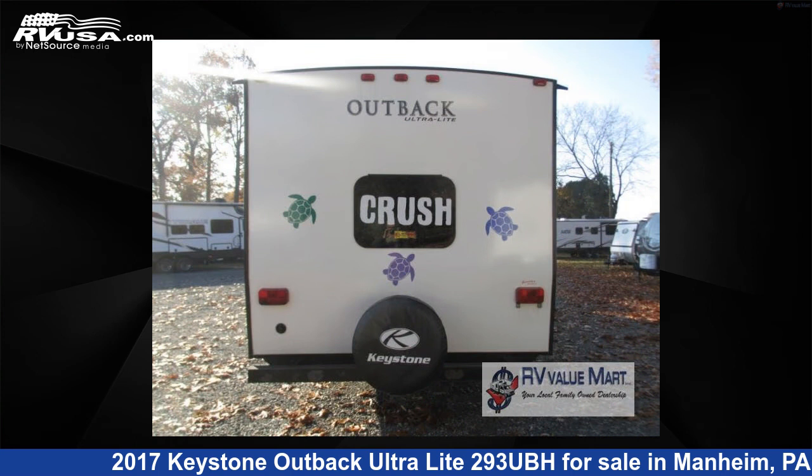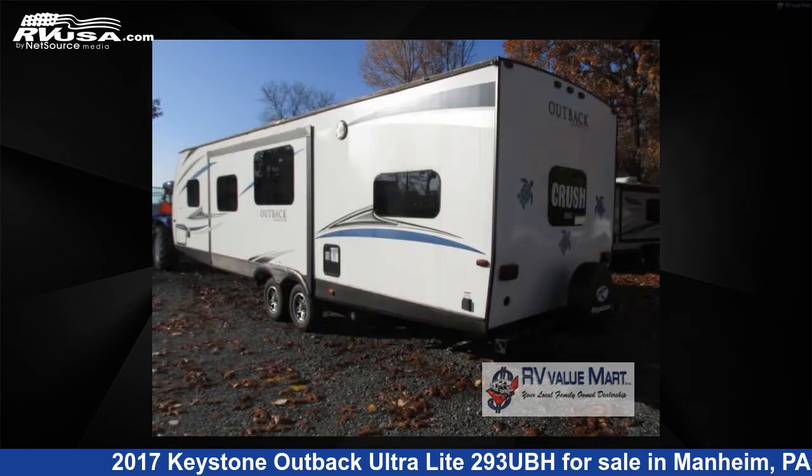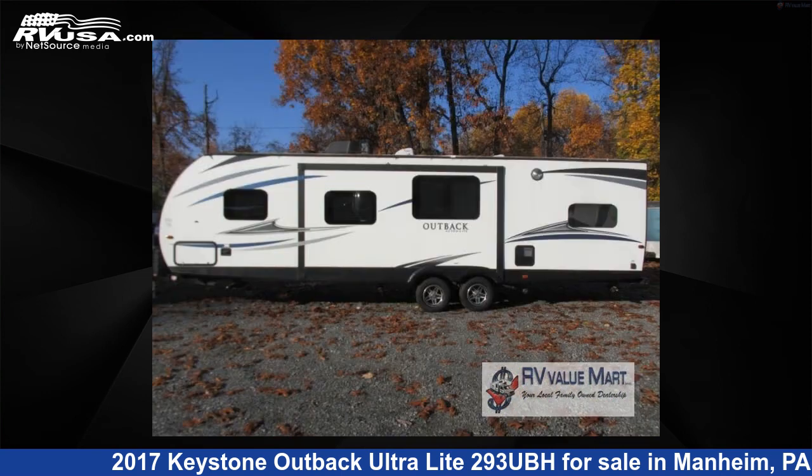The floor plan layout of this travel trailer features a bunkhouse and front bedroom. For more information and pricing on this unit, and to see all units available for sale by RV Value Mart, visit RVUSA.com.